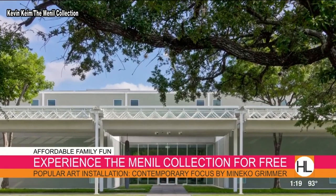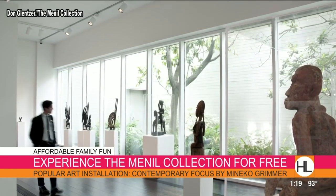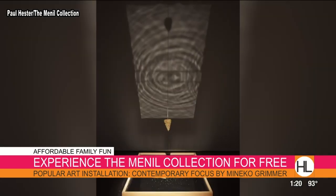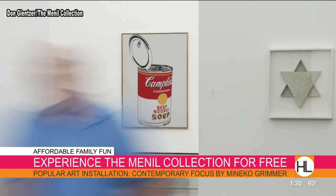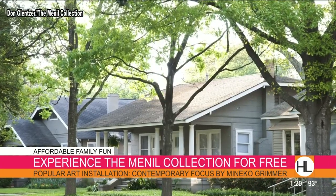The Menil Collection is free and open Wednesday through Sunday from 11 to 7. It's a 30-acre neighborhood of art whose mission is to make art accessible to everyone. The current crowd favorite is "Contemporary Focus" by Monika Grimmer, a Japanese-American artist. They also have "Remembering Plato," which features a pair of sound-producing kinetic sculptures with water, melting ice, and falling pebbles. The Menil is also home to the Rothko Chapel, the Cy Twombly Gallery, and the new Drawing Institute.